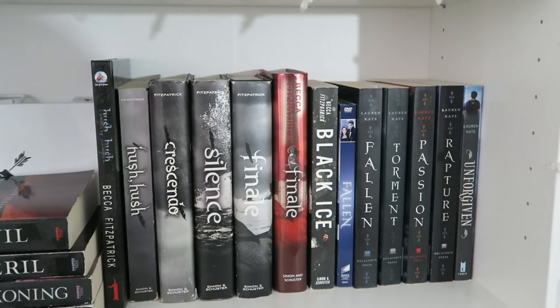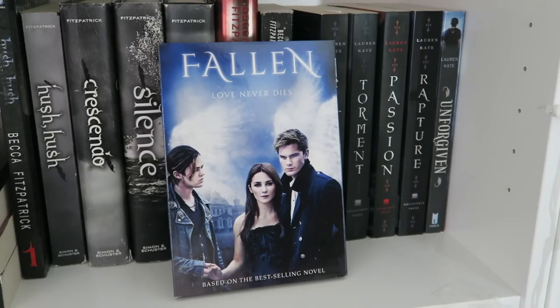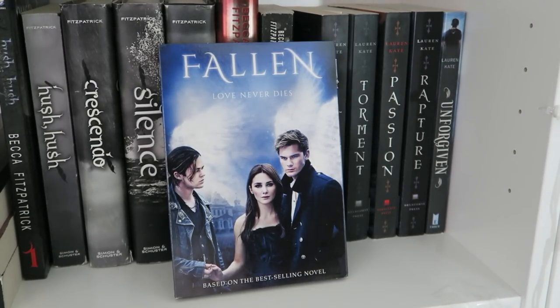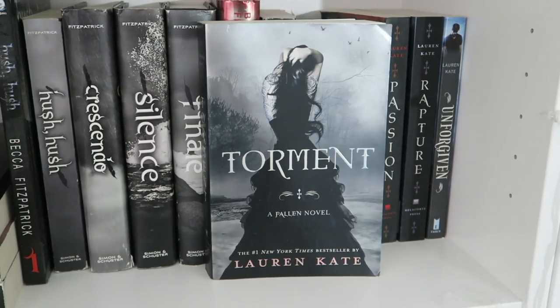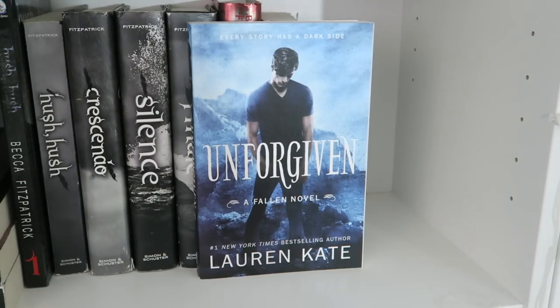Then I have the Fallen series by Lauren Kate. First I have the Fallen movie, which is absolutely awful, but I wanted to put it with my books. Then Fallen, Torment, Passion, Rapture, and Unforgiven, all by Lauren Kate.